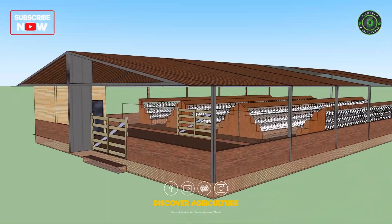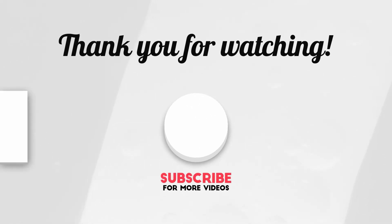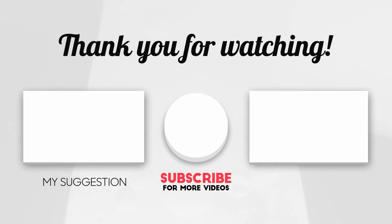What do you think about the setup? Let us know in the comments below. Don't forget to like, share, and subscribe to Discover Agriculture for more innovative farming solutions. Stay tuned for more insights into modern agriculture.